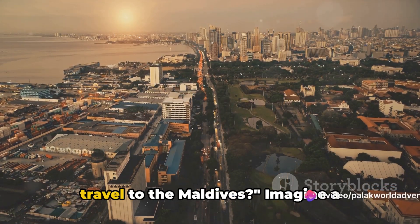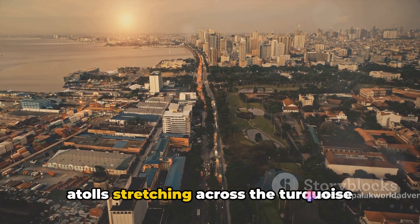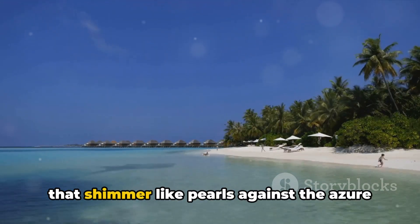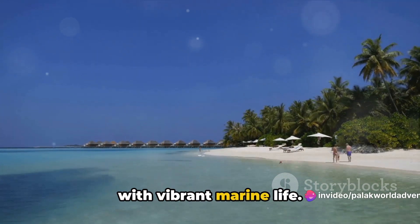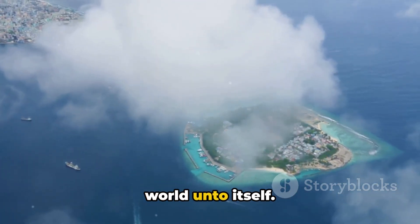Have you ever wondered what it's like to travel to the Maldives? Imagine a tropical paradise — a string of 26 atolls stretching across the turquoise waters of the Indian Ocean, a place known for its pristine beaches that shimmer like pearls against the azure blue lagoons and extensive reefs teeming with vibrant marine life. This is the Maldives — each atoll, each island, a unique world unto itself.